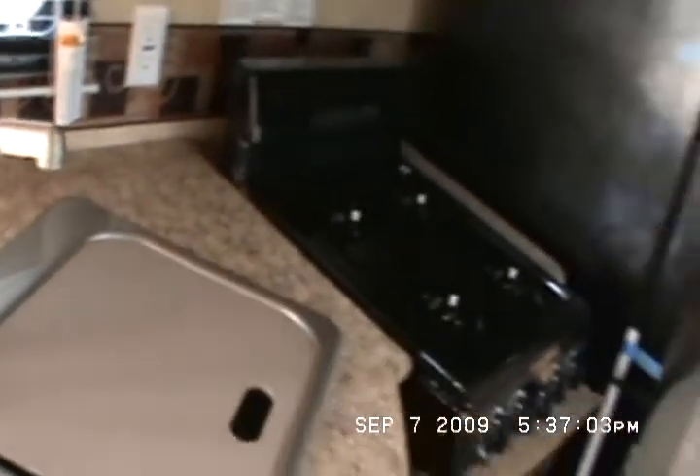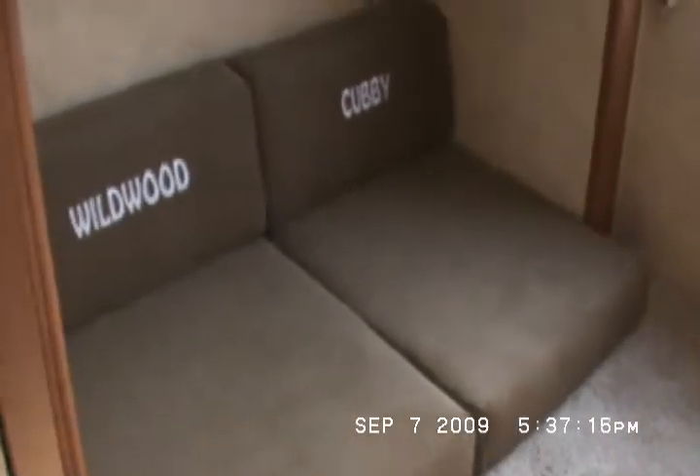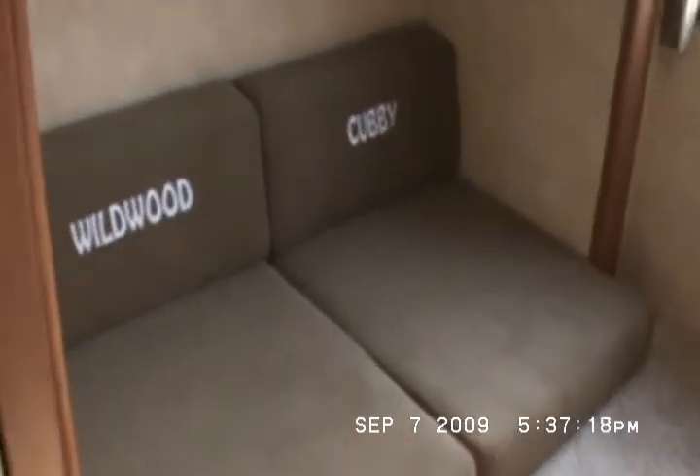Two ceiling paddle fans with wall switches. It's got dual sink covers. Wildwood cubby and place for a lower bunk. Two outside speakers. It is pre-wired for the second AC — so if you want a second AC in the master bedroom, say you're in Arizona or the desert somewhere. Wildwood cubby is a nice little bed.